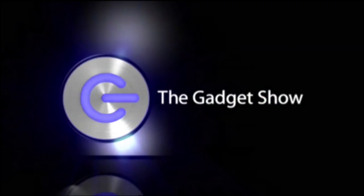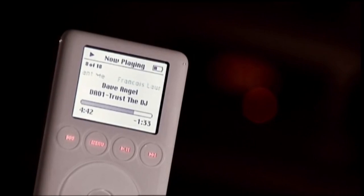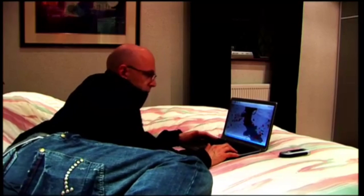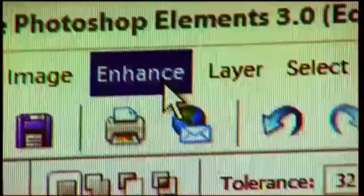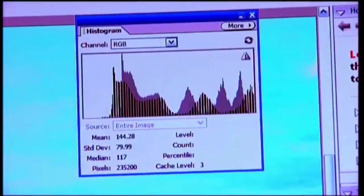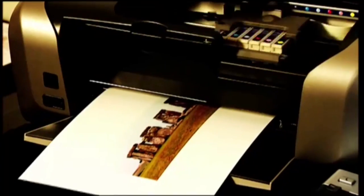This week on The Gadget Show, is the iPod still king? I tested it against the latest opposition to find out. Jason tries out the promising new technology that could finally make us love 3G. Tom Dunmore checks out the latest and coolest mobile phones, and we show you how a little prep will make your digital photo prints much, much better.